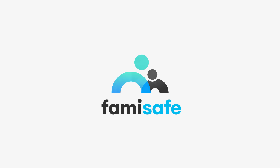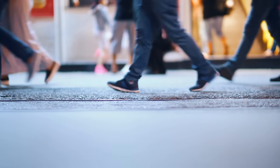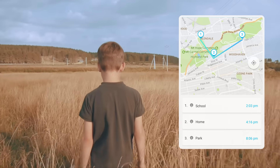What is FamaSafe? Track your kids' whereabouts. View the history location so as to assure they have not been to unusual places.